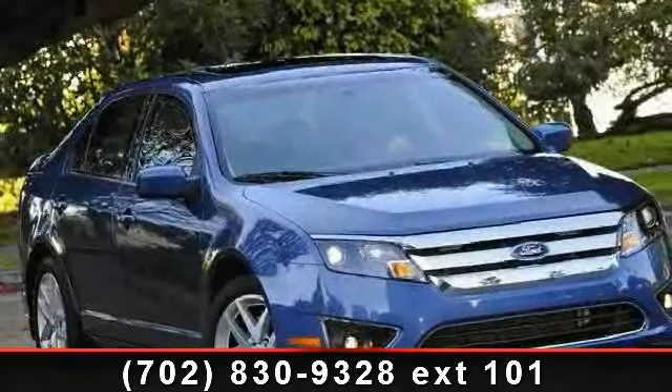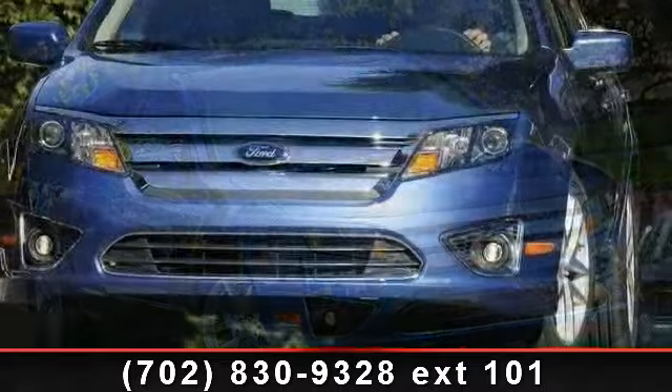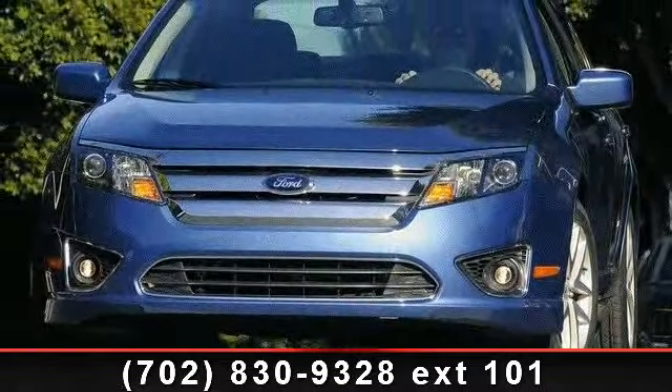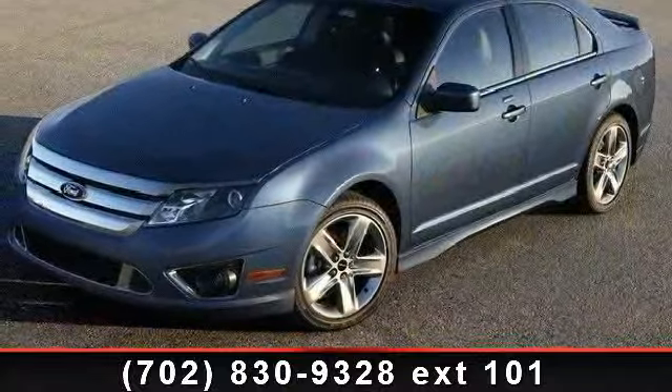Imagine yourself in this 2010 Ford Fusion. This may be the set of wheels you've been looking for. This vehicle comes with a reliable 4-cylinder engine, connected to a smooth shifting automatic transmission.